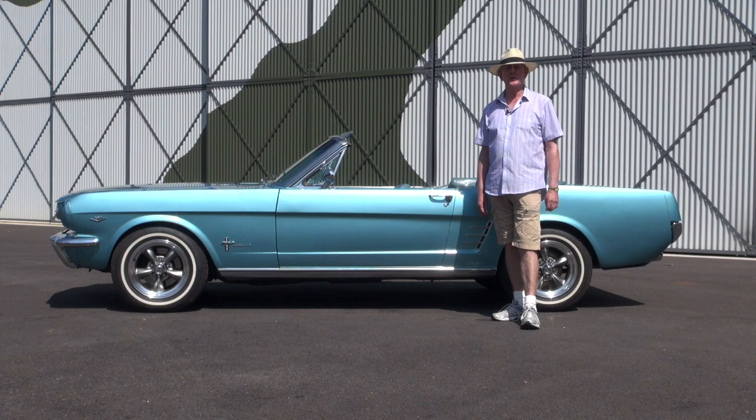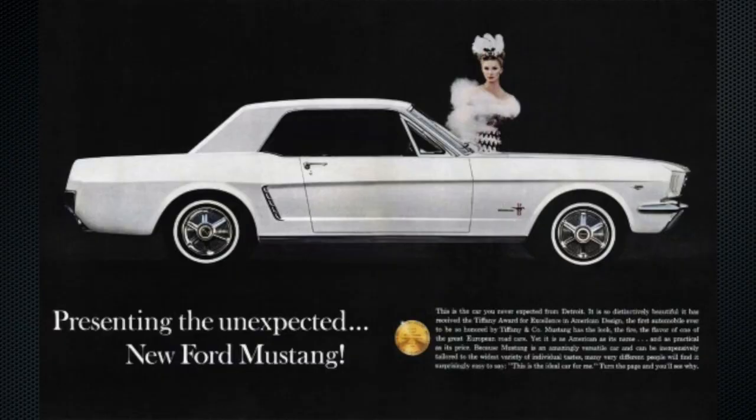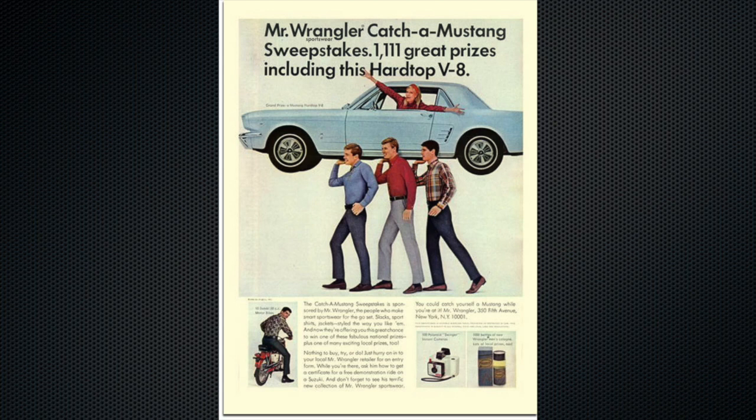The Mustang was first introduced in April 1964 at the World's Fair. It was a milestone step forwards and it effectively introduced the muscle car era.